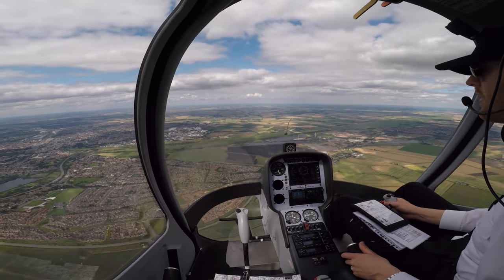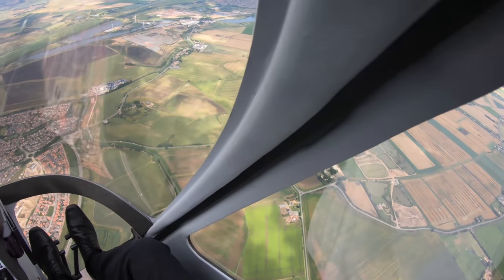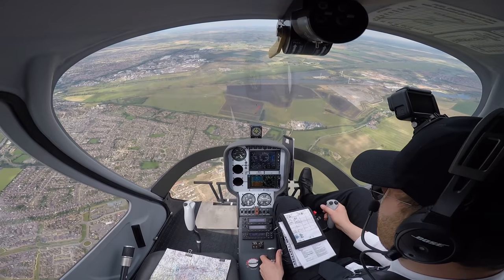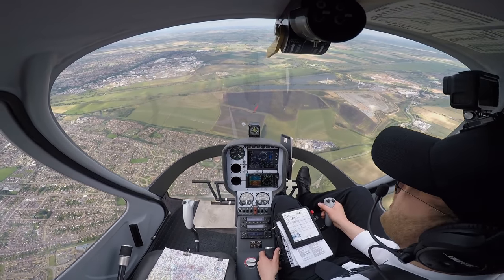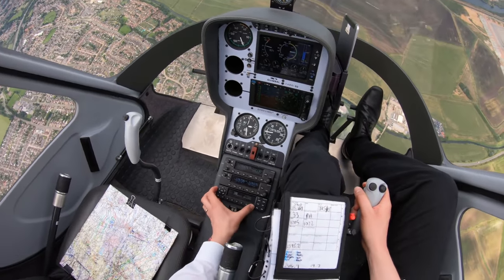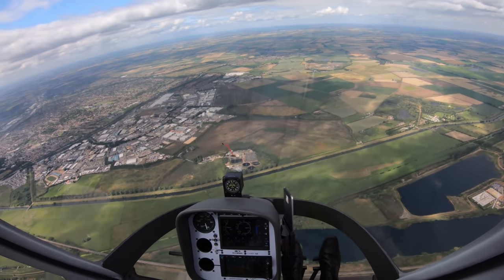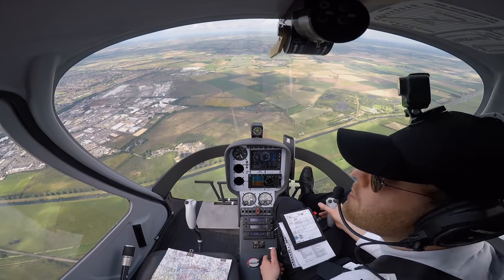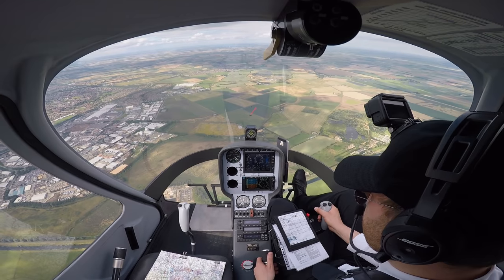Wittering Zone, Student Helicenter 69, request basic service and max penetration. Student Helicenter 69, Wittering Zone, good afternoon, pass your message. Student Helicenter 69 is the Cadbury G2 helicopter from Leicester to Leicester, currently one mile east of Peterborough, altitude 2,500 feet on 1019, 1 POB VFR, routing towards Spalding and then back to Leicester via Cottesmoor - request basic service and penetration through the eastern sub of the mast. Student Helicenter 69, are you able to maintain not below altitude 2,500 feet? Affirm, we'll climb to 2,700. Roger, your max penetration is approved, not below altitude 2,500 feet.